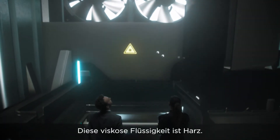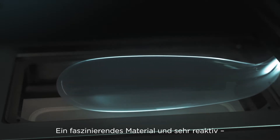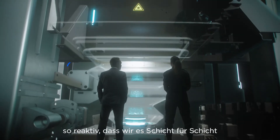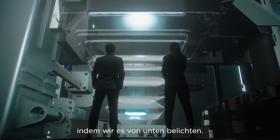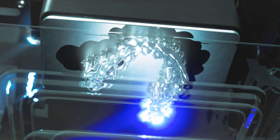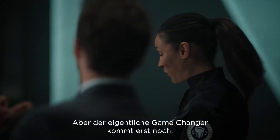This viscous liquid is resin. Fascinating stuff. Very reactive. So reactive that we can convert it layer by layer into a hard material, just by shining a light onto it from below. That's just like magic. But the real game-changer is still to come.